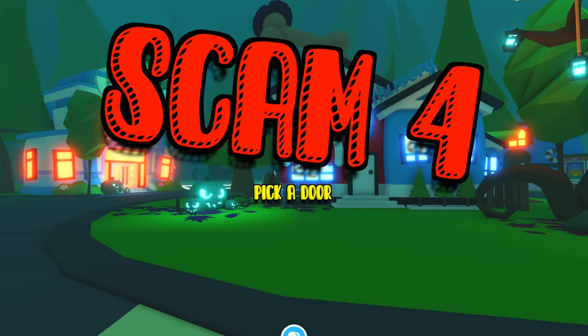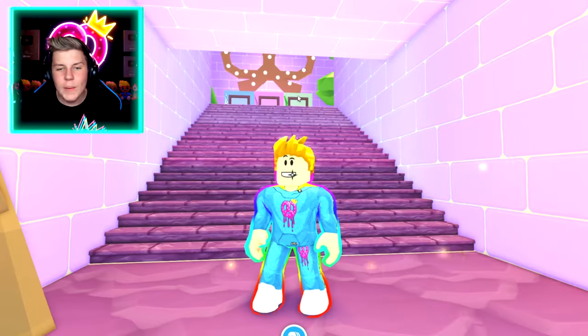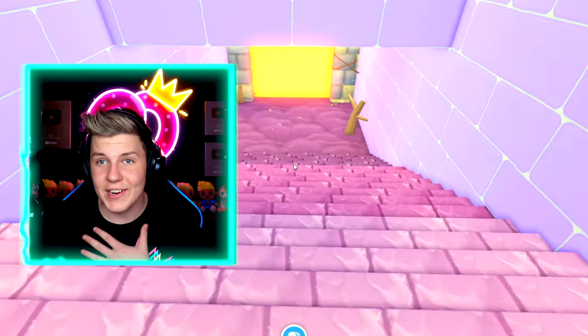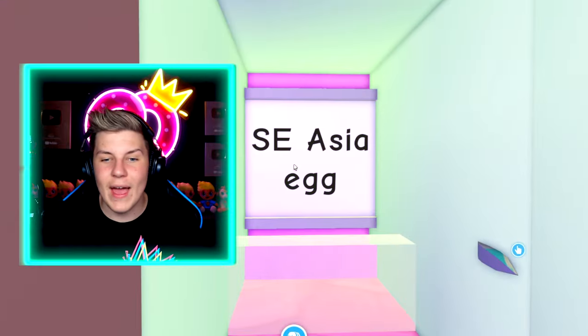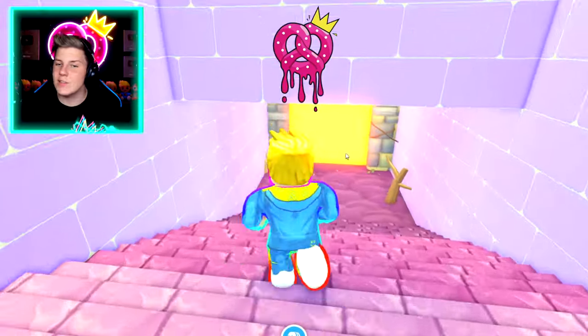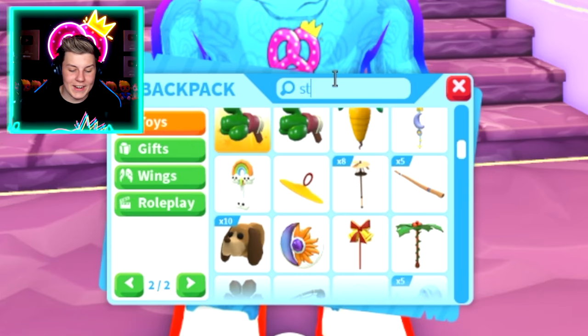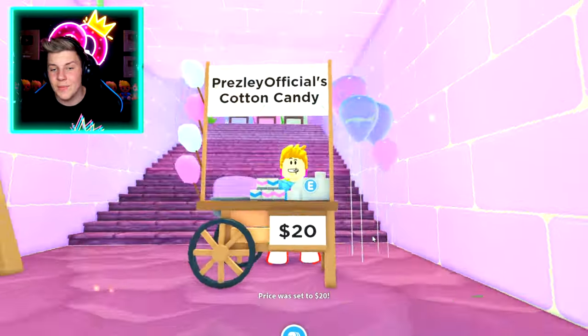Scam number four: the pick a door scam. This scam is actually something I do all the time — wait, I don't do the scam, I do the same thing but they do it differently to scam. This is the pick a door scam. What people do is say 'ABC to pick a door.' How this minigame usually works in my videos is people come into my house for free, pick a door for free, and whatever's behind that door they get as a prize. But what scammers do is once you enter their home, they'll ask you for money. They'll put down a cash register, or a lemonade, hot dog, or cotton candy stand, set the price to max, and get you to buy a couple of them. Usually it's around $100 that they want to get from you.